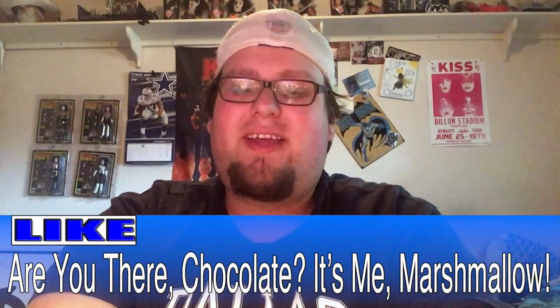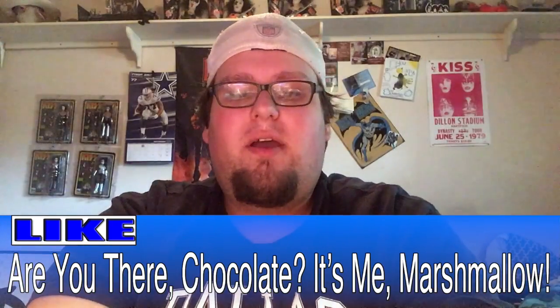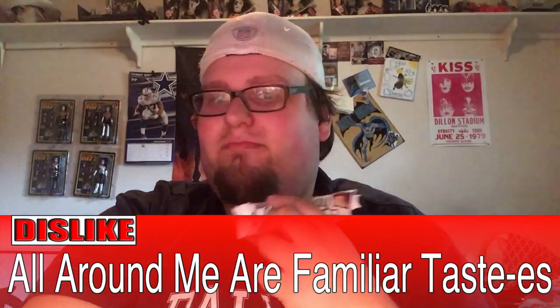One thing I like about it is the marshmallow complements the chocolate and the caramel very well — tastes like it should be there, tastes like it belongs. The one thing I don't like about it though is it is very familiar tasting. If you've had a Milky Way, you're pretty much tasting this with a hint of marshmallow. The marshmallow kind of drowns in the caramel and the chocolate — that's kind of a drag.